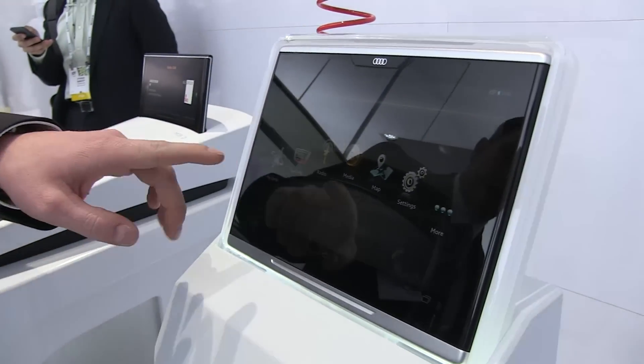Hey, Corvida Raven here at CES, and we are in the Audi booth talking to Rene about the new Audi smart display. That's correct, and you can directly see it here.